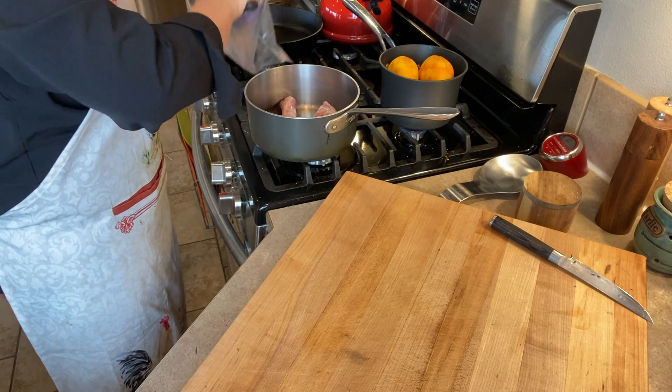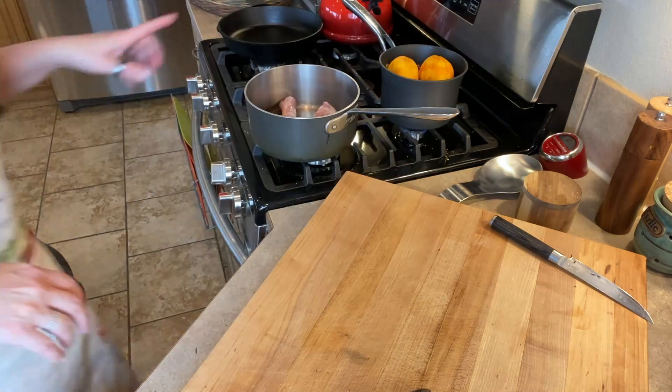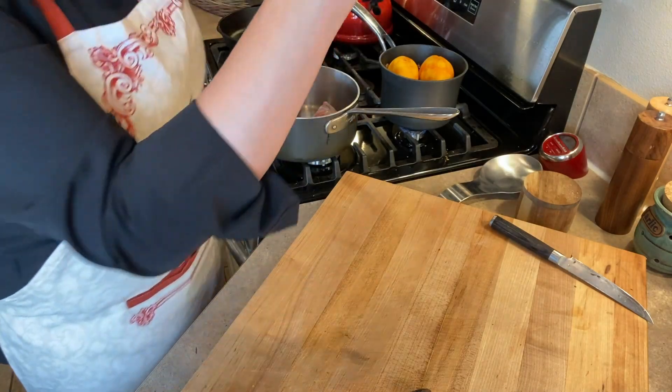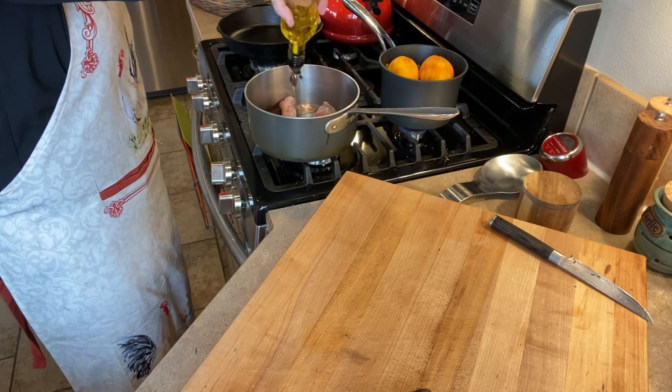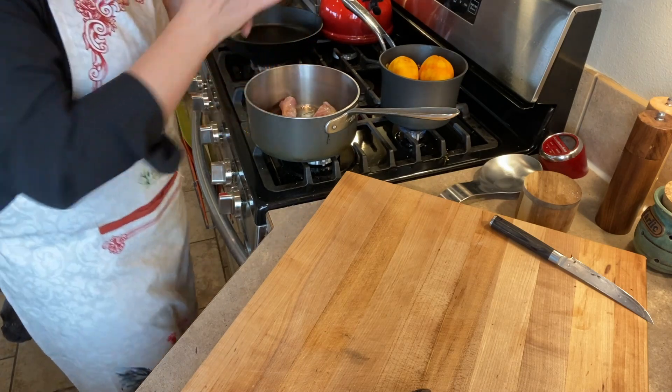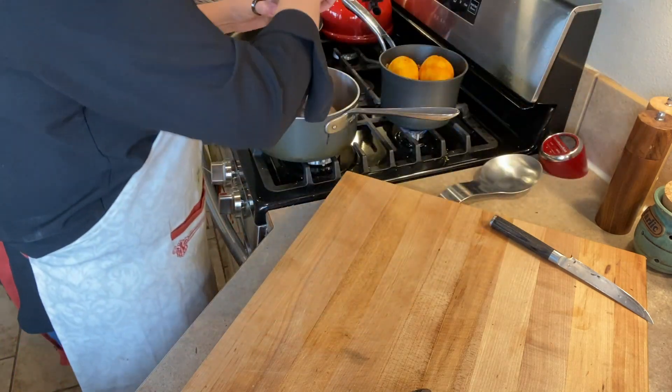I'm not going to use the innards — neither David nor I are fans of those. But first I'm going to put a little bit of oil in here and just give these a nice browning. Then we'll add water and some herbs and let it simmer. A little bit of salt too.